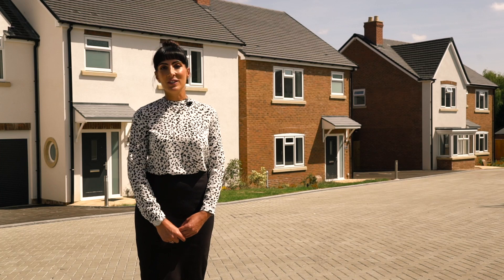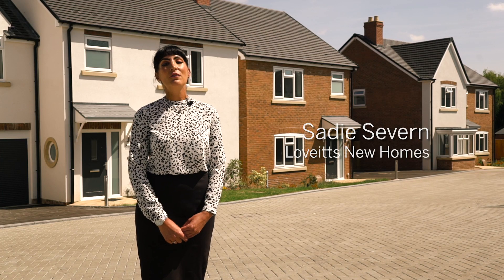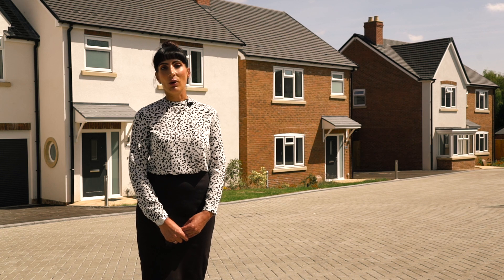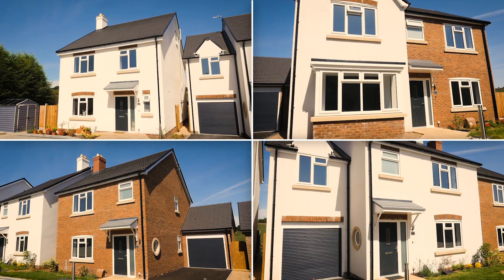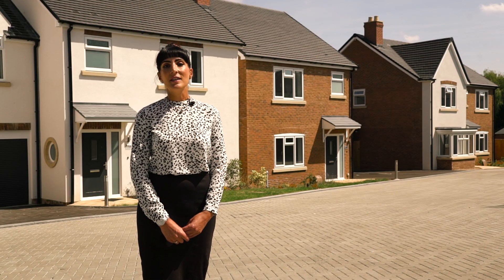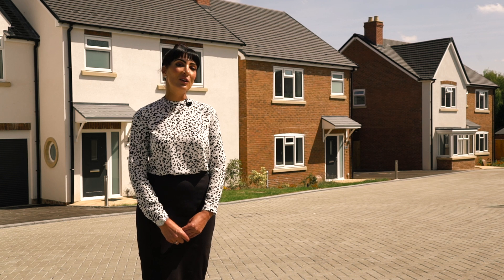Hi, I'm Sadie from Lovett's New Homes. Welcome to this beautiful, picturesque development, Fieldview Galley Common, North Warwickshire. We have four beautiful bespoke plots lovingly constructed by the developers Simmons and Newey, who are completely hands-on with their approach. Come and take a look around with me now.